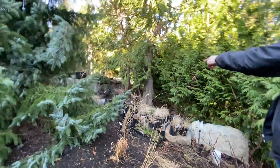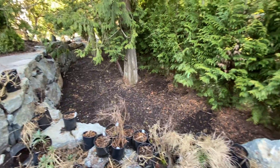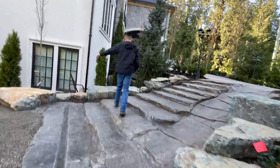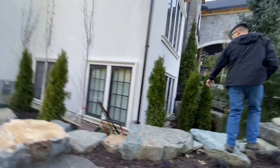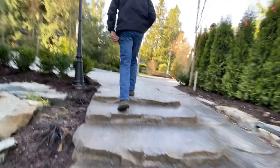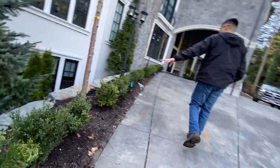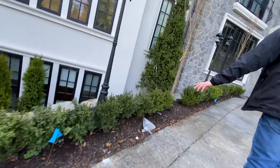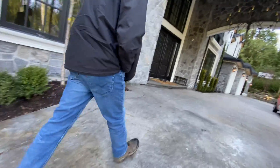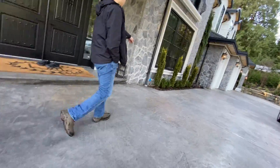In the corner area here, it's mainly just leaf cleanup. There's a lot of ground to cover. The boxwoods here can be shaped and trimmed later on in the season.